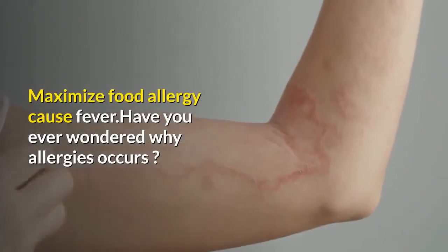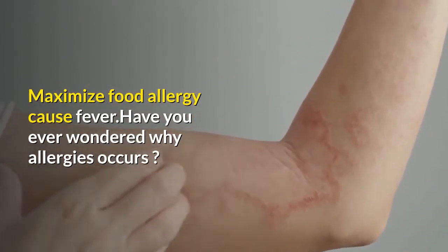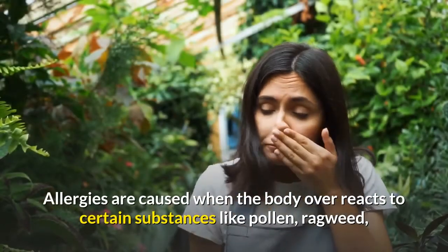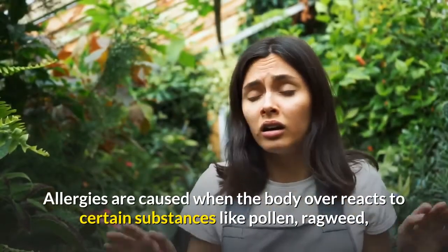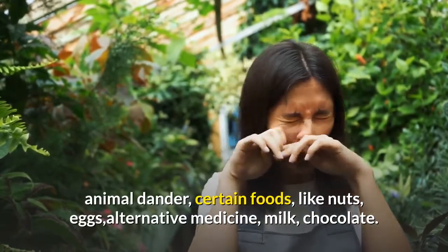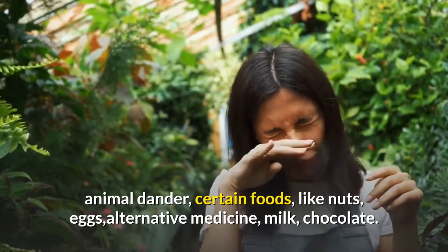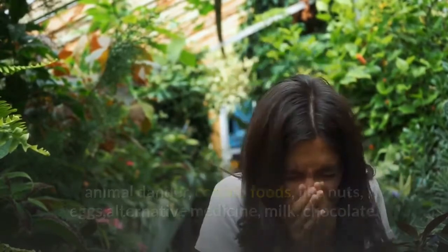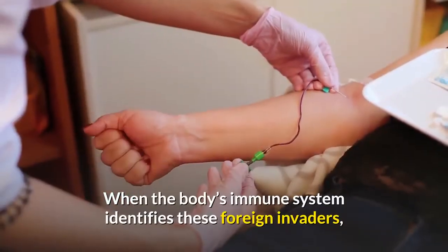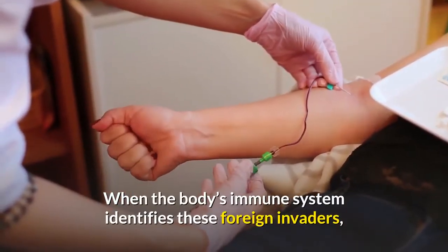Have you ever wondered why allergies occur? Allergies are caused when the body overreacts to certain substances like pollen, ragweed, animal dander, and certain foods like nuts and eggs. Substances which cause allergies are called allergens. When the body's immune system identifies these foreign invaders,